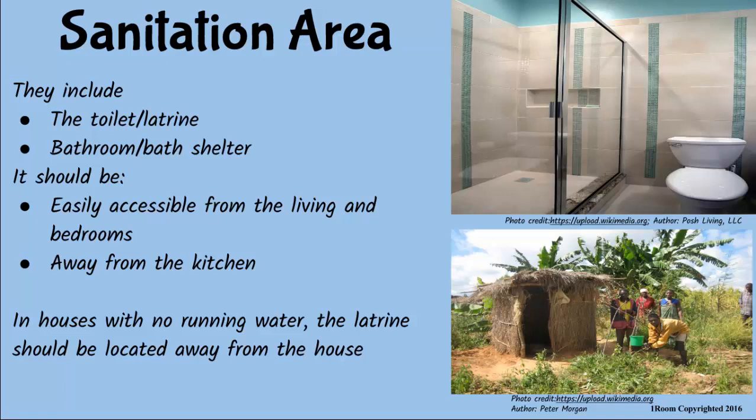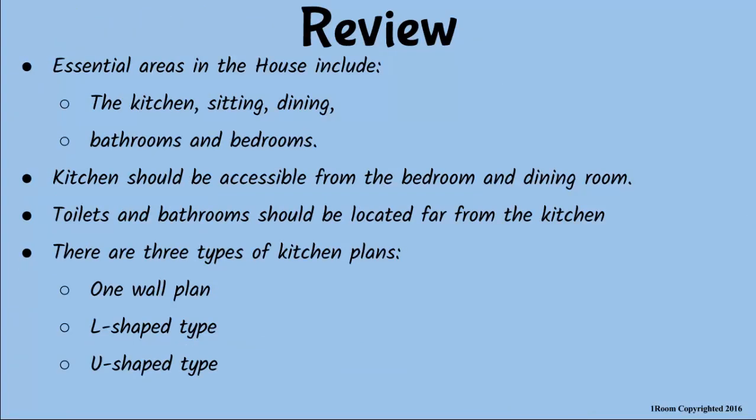I can show you what I have got from this discussion. Essential areas in the house include the kitchen, the sitting room, the dining room, bedroom and bathrooms. The kitchen should be accessible from the dining room and the bedroom. The toilet should be located far from the kitchen. There are three types of kitchen plans: one-wall, L-plan and U-plan kitchen types. Now go and take a quick shower as I serve the food. We will discuss ways of acquiring a house as we eat.